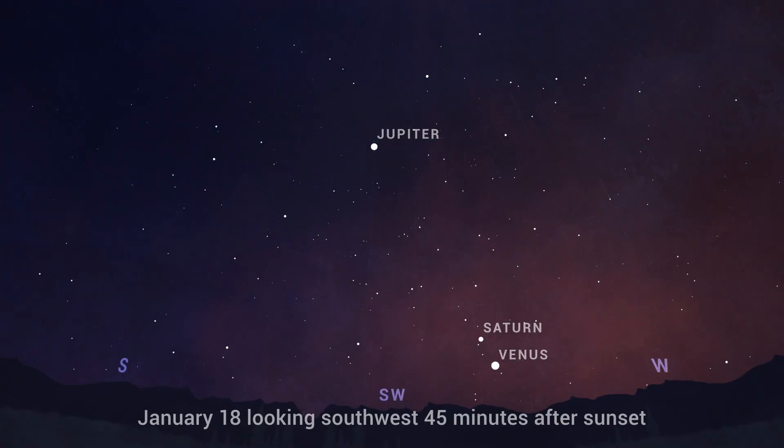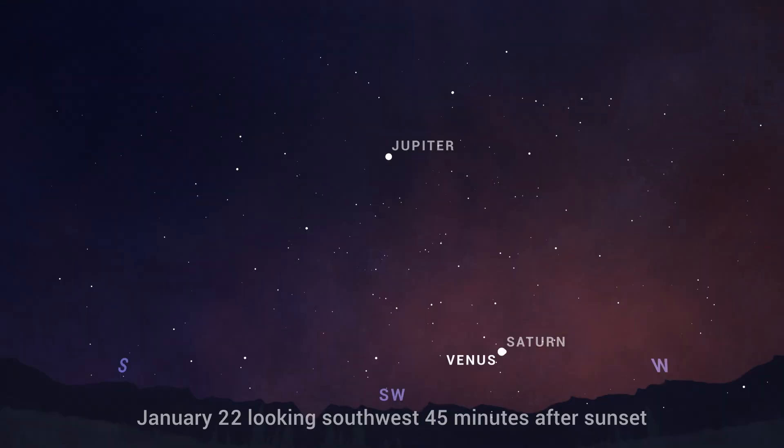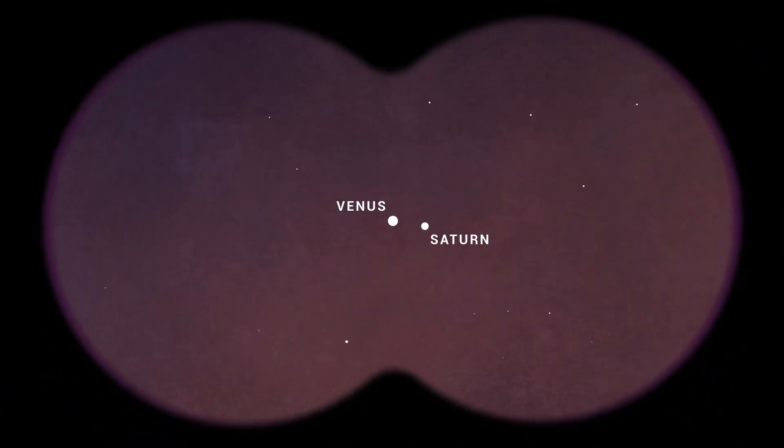From about January 18th to the 24th, watch Venus cross paths with Saturn as the glow of sunset fades. Look for the pair low in the southwest about 45 minutes after the sun dips below the horizon. The two planets appear their closest on January 22nd when they'll be only a third of a degree apart on the sky. You'll be able to capture both of them in the same field of view through binoculars or a small telescope.